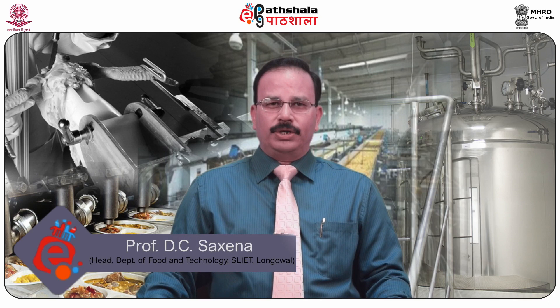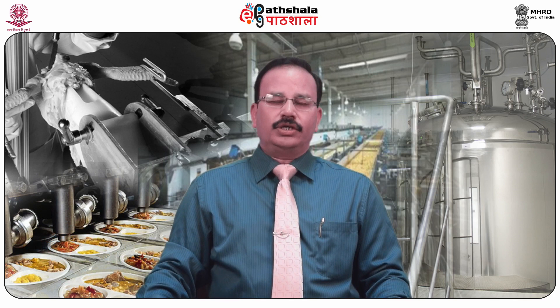Hello dear students, welcome to EPG Partshala. I am Dr. DC Saxena, Professor and Head of the Department of Food Engineering and Technology at Santh Longoval Institute of Engineering and Technology, Longoval. I am here to present the paper Technology of Meat, Poultry, Fish and Seafood Products.